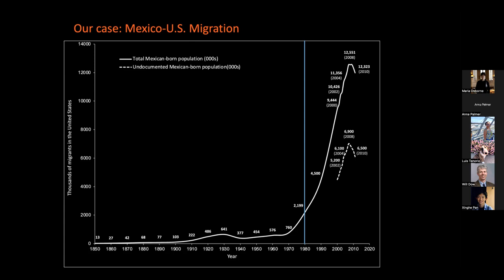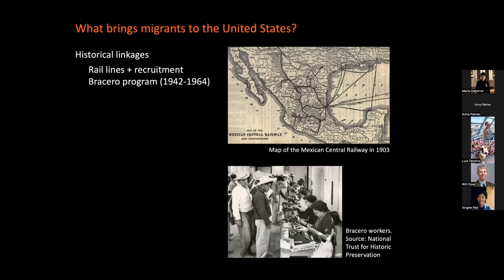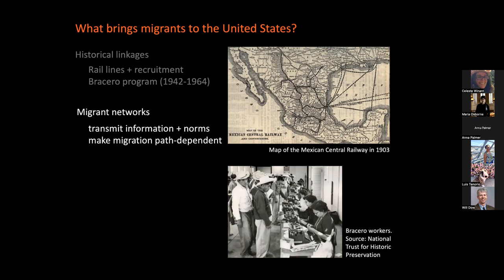We're studying the Mexico-U.S. migration case, the largest sustained international flow in the world. In 1980 there were about 2 million Mexican-born in the United States. By 2010, the number had reached 12 million, and about half of these migrants were undocumented. The historical beginnings go back to the 1900s, when rail lines connected central western states in Mexico to the Texas border, and employers used these rail lines to recruit Mexican workers. By 1942, World War II created significant labor shortages, and we signed the so-called Bracero Program labor agreement with Mexico. In the following 20 years, about 5 million workers came on temporary work visas.